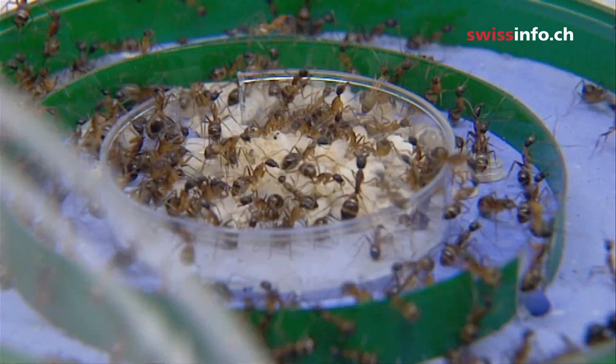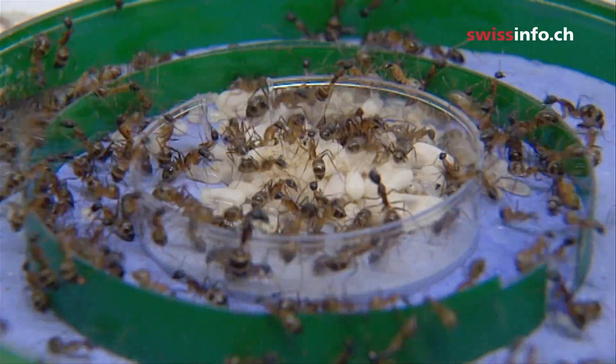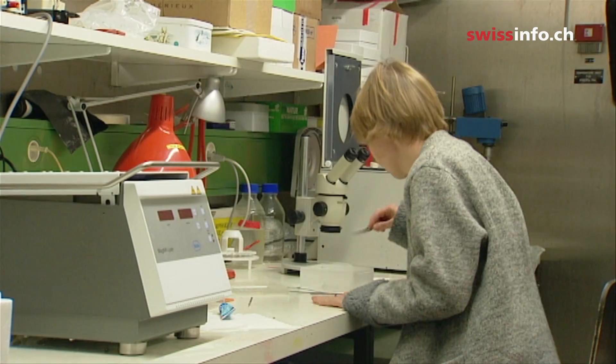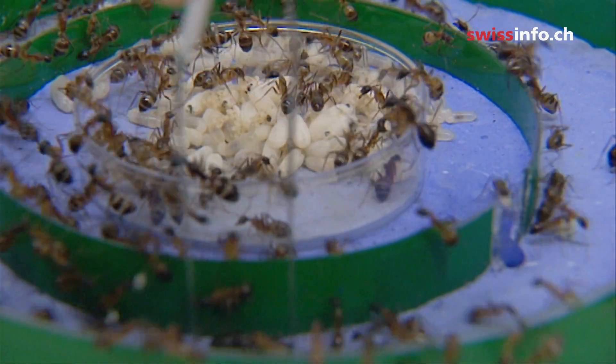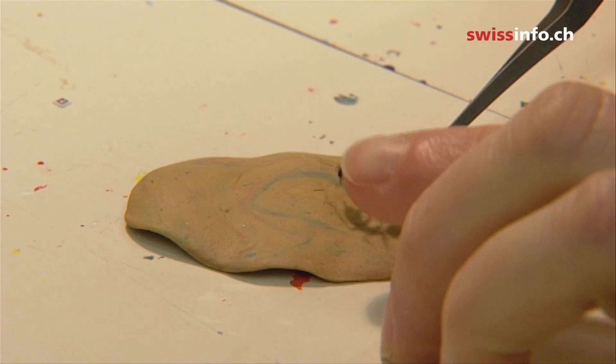Tracking an ant isn't easy, especially since they nearly all look alike. To figure out just what goes on within an ant colony, researchers at the University of Lausanne came up with an unusual idea: mark each ant individually with a special digital code.